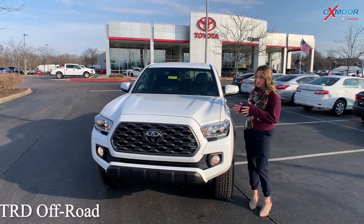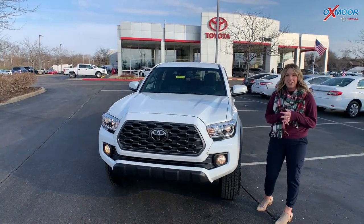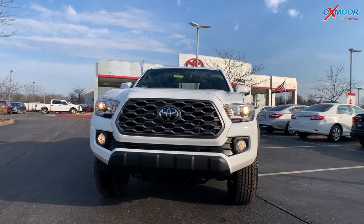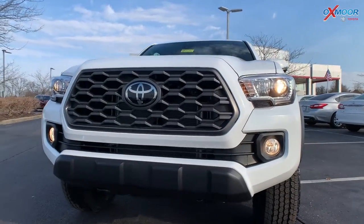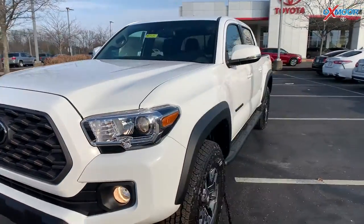Thank you for your interest in the 2022 Toyota Tacoma TRD Off-Road. I wanted to shoot a little video and show you some of the features, so here you go. This vehicle is going to have LED headlights and fog lights, and you do have that black grille. This vehicle is in white.